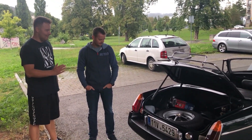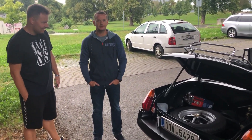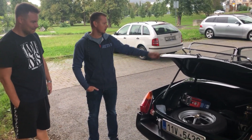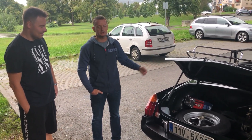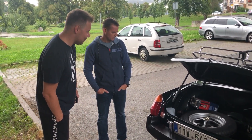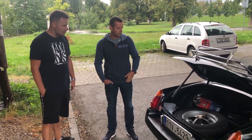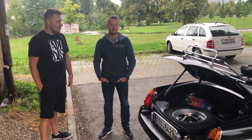Co ten kufr – koukám, pár tašek tam vleze. Já jedině, co tam vozím, jsou náhradní věci na auto, kdyby se náhodou něco stalo. Ta rezerva ale zabere pomalu třetinu toho kufru – uvažoval jsem, že bych si dal náhradní sadu, ale tak jak to je, pro mě to není problém.